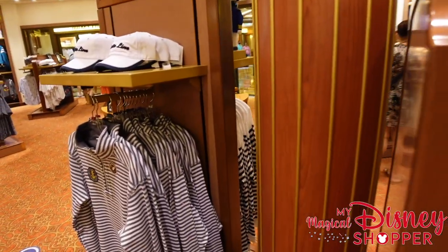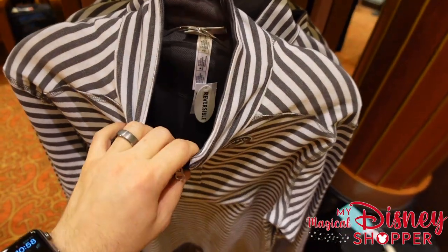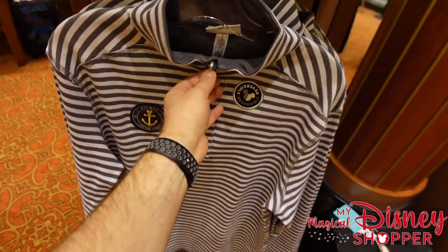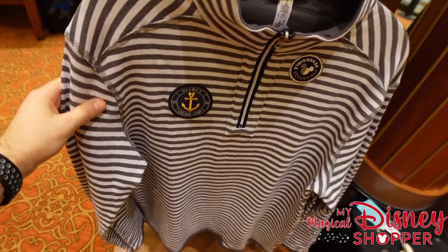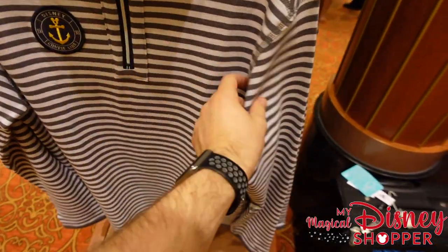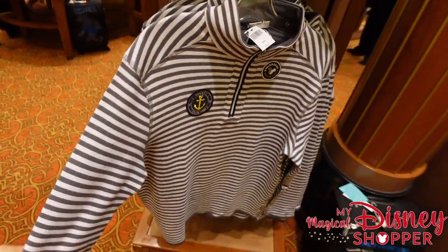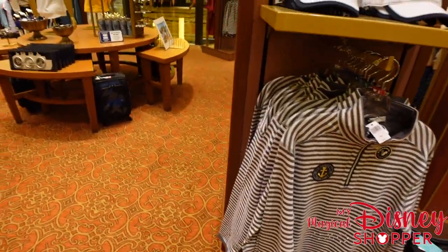And my favorite piece to close out: a reversible item with one plain gray side and one striped side. I'm not going to flip it inside out but it's a really cool piece — the stripes are perfect for a sailing theme. It goes for $59.99.